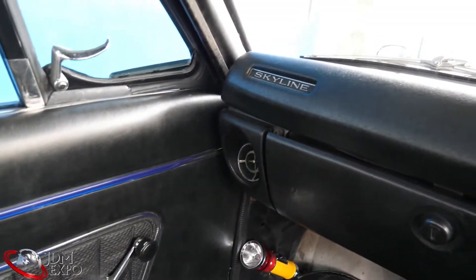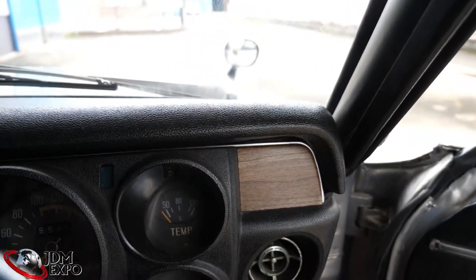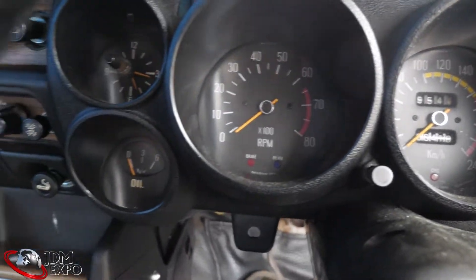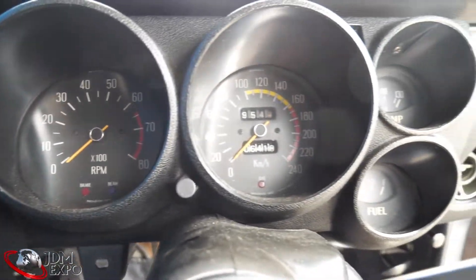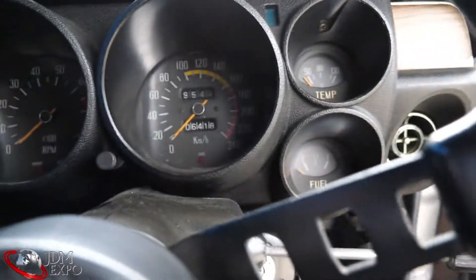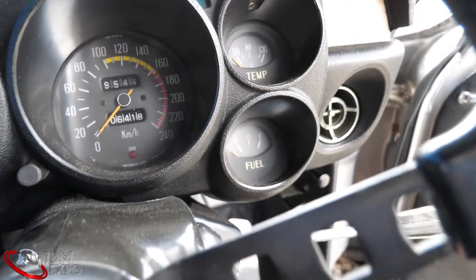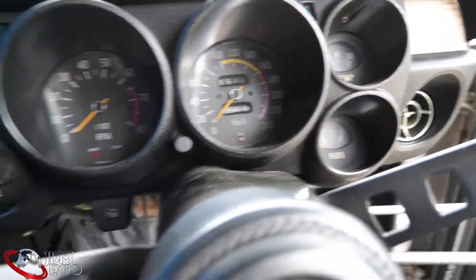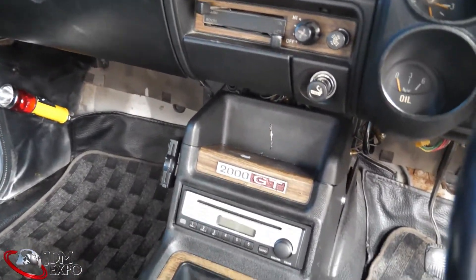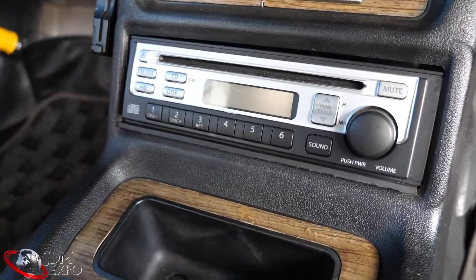Let's start off with the interior here — here's that nice dash. We've got all the gauges you need and they're all functional, which is good. Sometimes there are wiring issues and other things we've got to get repaired ahead of time, but this one came in with no issues whatsoever. Unlike a previous one we had where the float for the fuel gauge wasn't working — this one, no problem. We've got a quarter tank in there, and here's the CD deck.